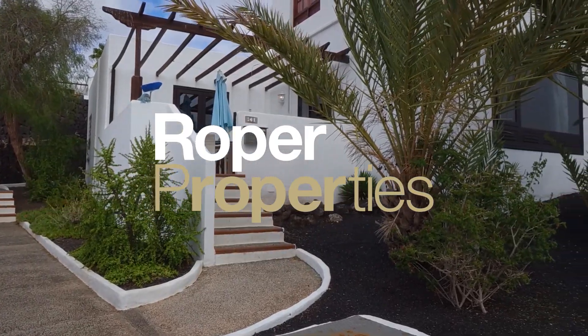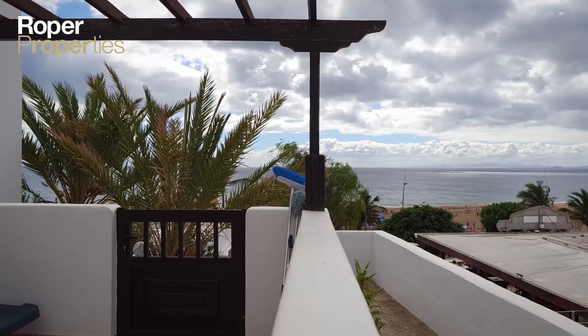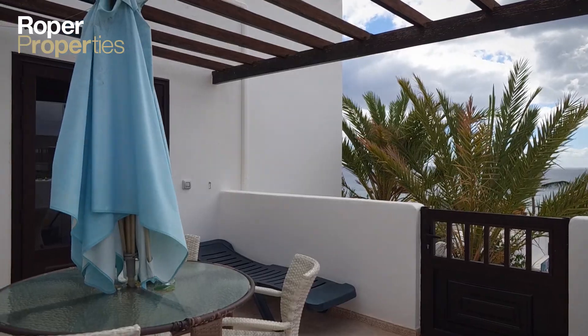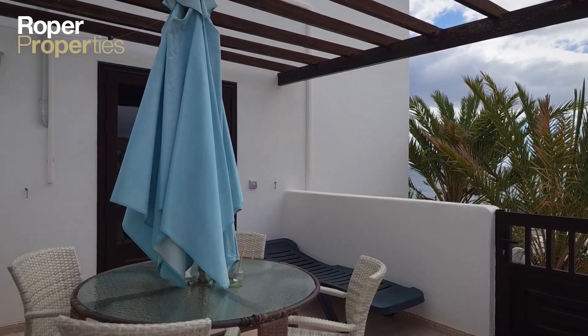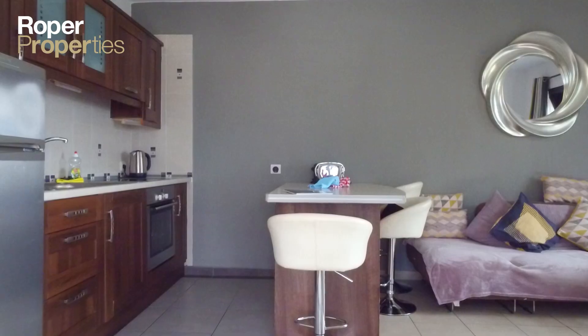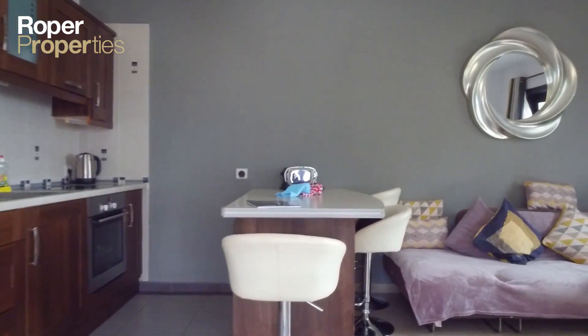Exclusive to Roper Properties. Roper Properties presents this exclusive frontline three-bedroom apartment with fabulous sea views in Puerta del Carmen. This immaculate property on a sought-after frontline complex has recently been fully refurbished.